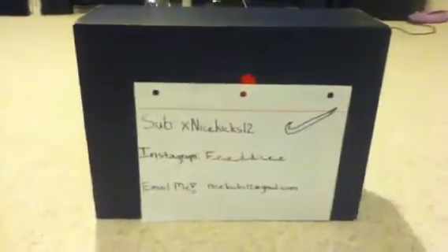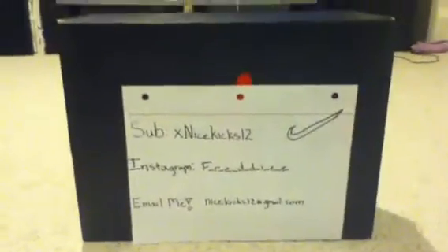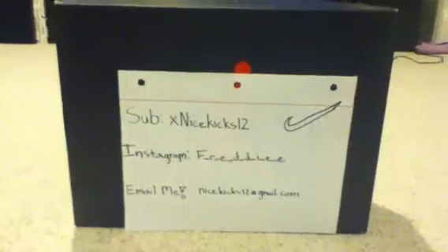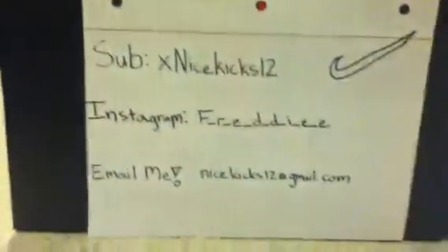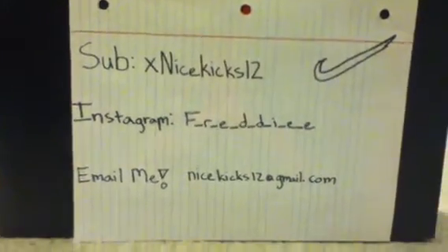Hey everybody, this is X Nice Kicks 12. I'm a big fan of shoes — I don't spend all my money on shoes but I do get some extra money, a couple hundred dollars, and I go buying shoes. Here's some of my info — hit me up on Instagram or on here at X Nice Kicks 12, or email me at nicekicks12@gmail.com.